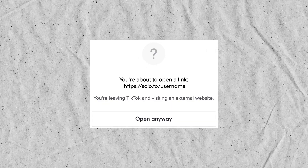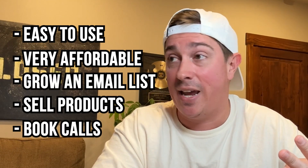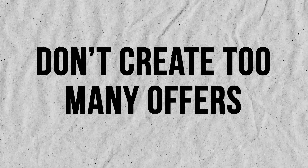One of the reasons Stan Store is the best tool is that when people click on your Stan Store link, they are not going to get that big warning of 'Hey, you're leaving TikTok' — it was designed for TikTok, built natively into TikTok. Because you don't have that warning, a higher percentage of people who click on your link will actually make it to your storefront. It's also super easy to use, very affordable, and lets you collect emails, grow your email list, sell digital products, and book calls. The biggest mistake you can make after getting your link and Stan Store is creating too many offers.